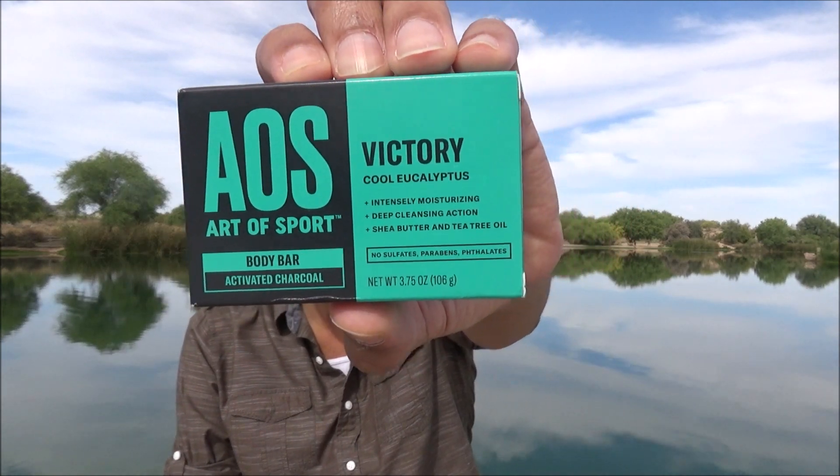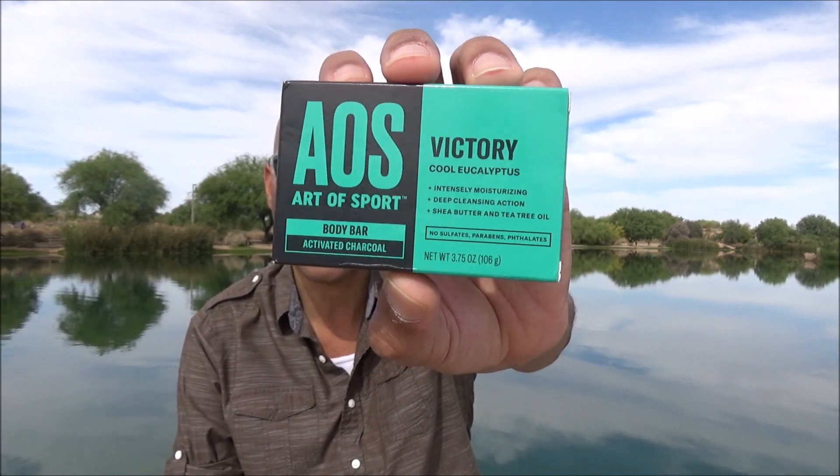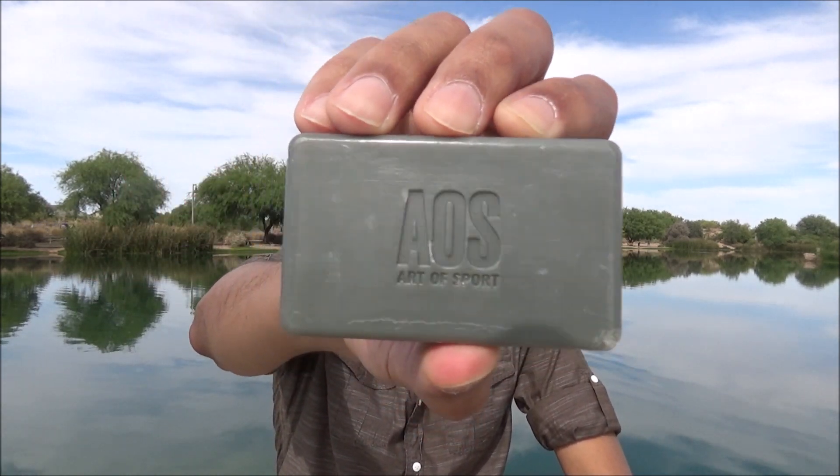I finally got around to it. This is their Victory Bar in Cool Eucalyptus, and it comes in a two-pack. I paid $8.95 for that two-pack. These are 3.75 ounces. I used the other bar for four days.